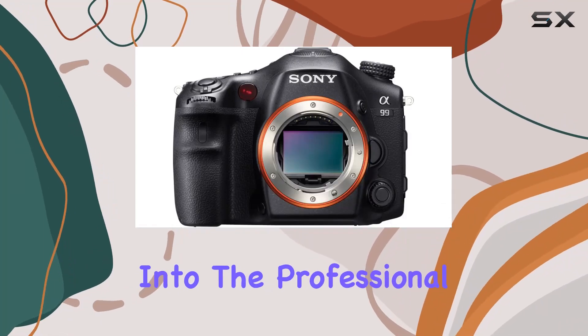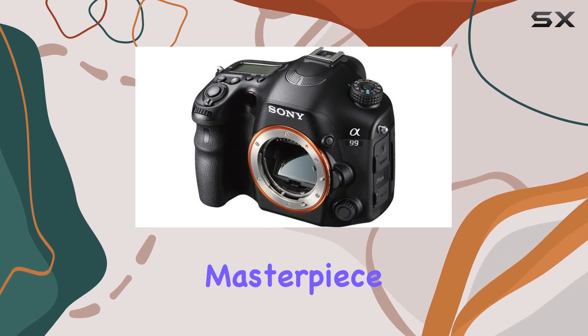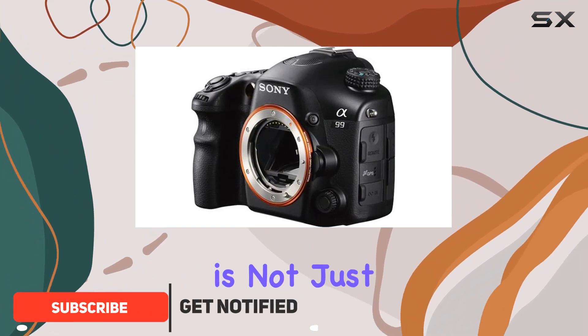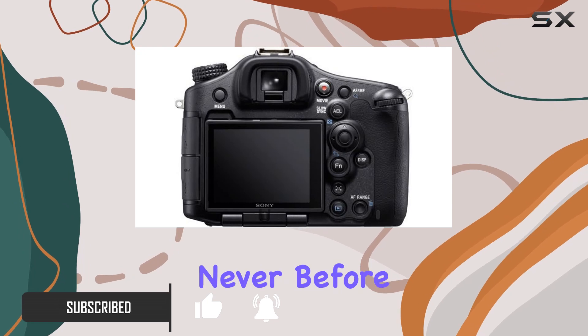Today, we dive into the professional realm of photography with the Sony Alpha 99, a true masterpiece boasting a 24.3MP full-frame CMOS XMIR sensor. This SLR camera is not just a device — it's a gateway to capturing details and vibrant colors like never before.